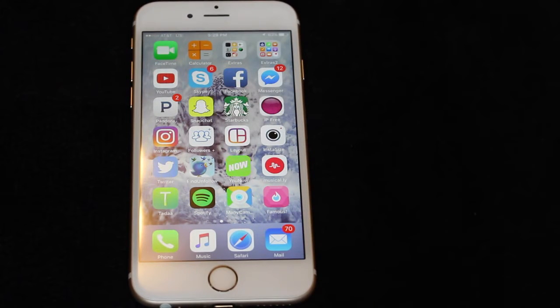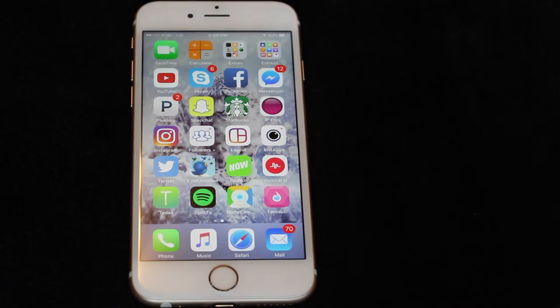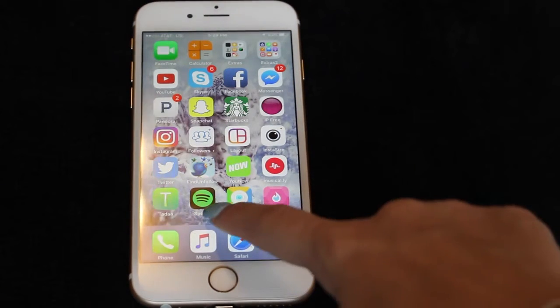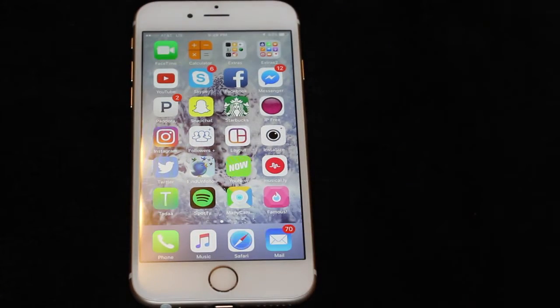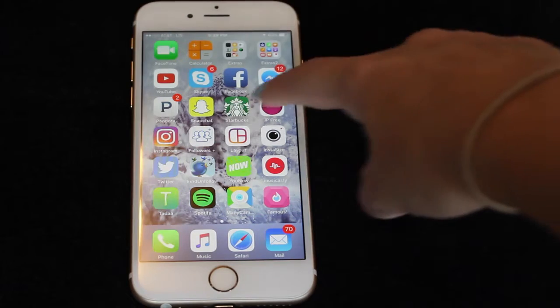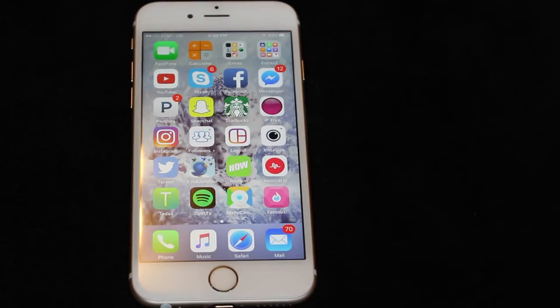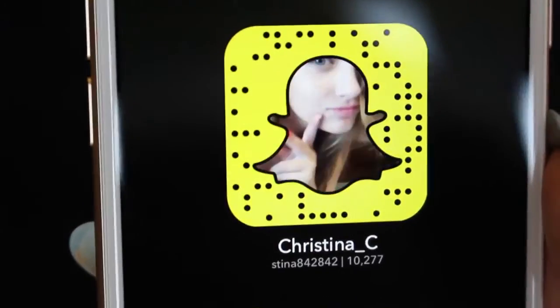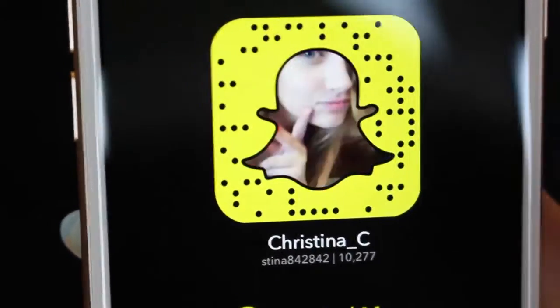Skype. I've got Facebook and Facebook Messenger, don't really ever use those anymore. Then I've got Pandora — I don't really use that much anymore — because here I've got Spotify, which I use way more than Pandora because with Pandora I can't really pick out the songs I want. I've got Snapchat — who doesn't have Snapchat? And if you want to follow me I'll put my snap code and username right there.